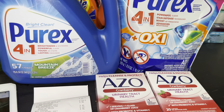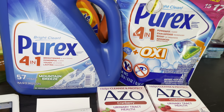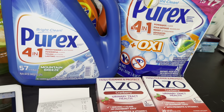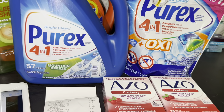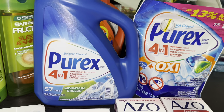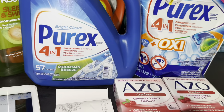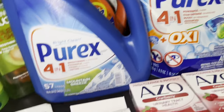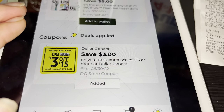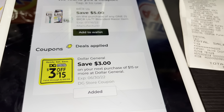¡Hola chicas! Bienvenidas nuevamente a mi canal. En este vídeo les quiero compartir una súper oferta que acabo de realizar en la tienda de Dollar General. Estos productos les están quedando totalmente gratis y con ganancia. Si usted necesita jabón detergente, Dollar General es donde tiene que ir hoy. El cupón que utilicé para esta compra se vence hoy, ojalá tenga tiempo cuando mire este vídeo.